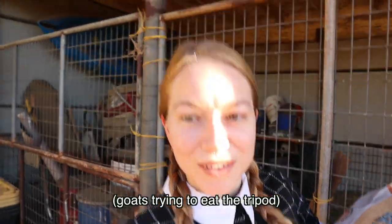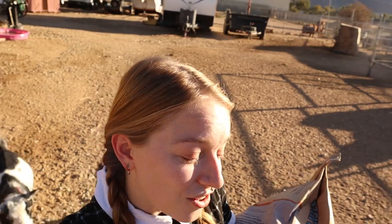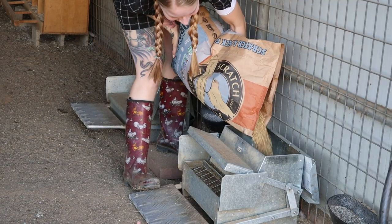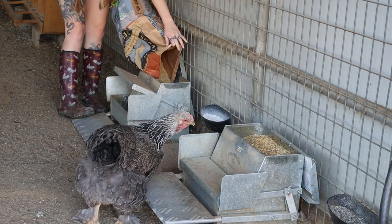It's always been fine to have them on layer, but calcium can be a little hard on their kidneys. So I'm just going to switch them to grower. We feed Scratch and Peck layer or grower.